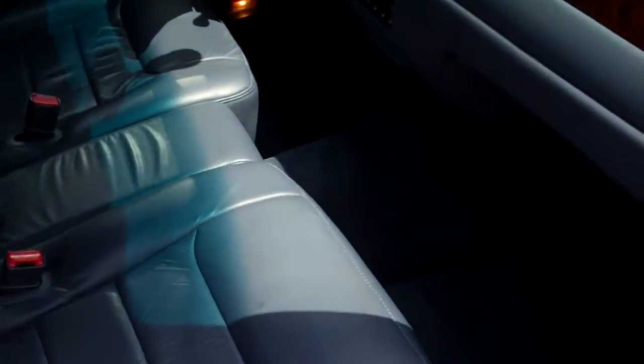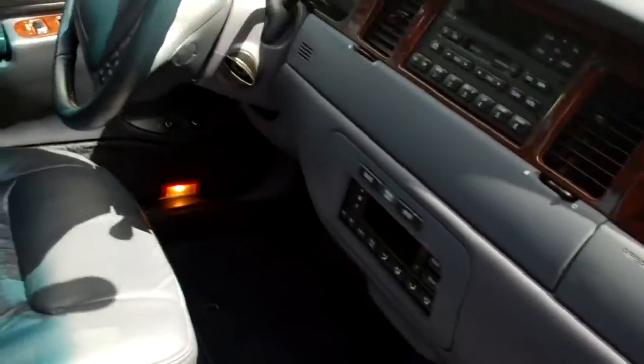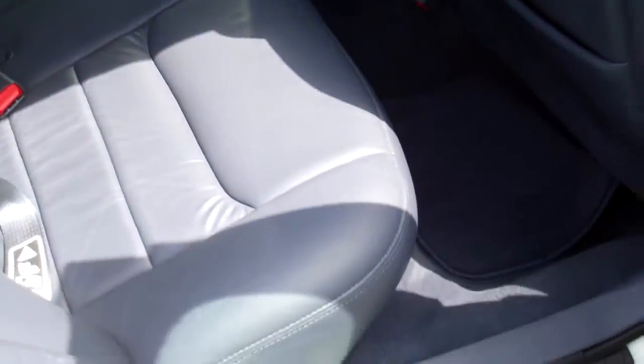The inside is very, very clean. I don't see any tears or anything. The back seat looks practically brand new.